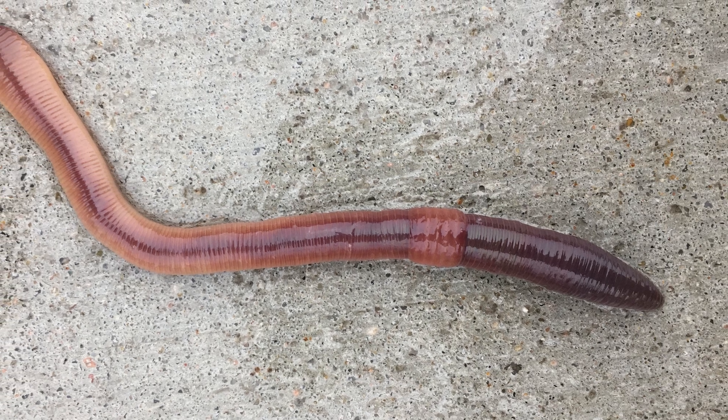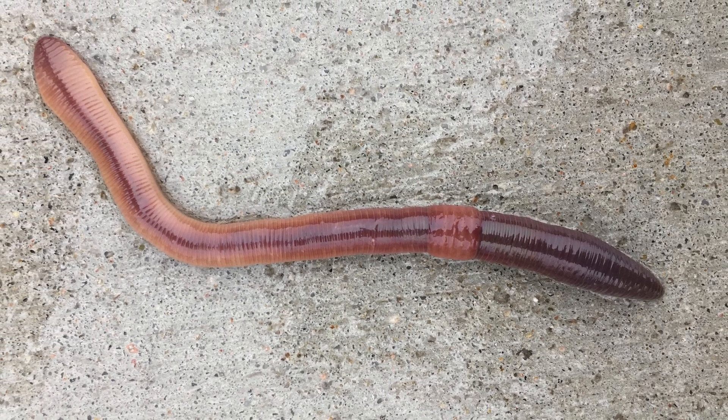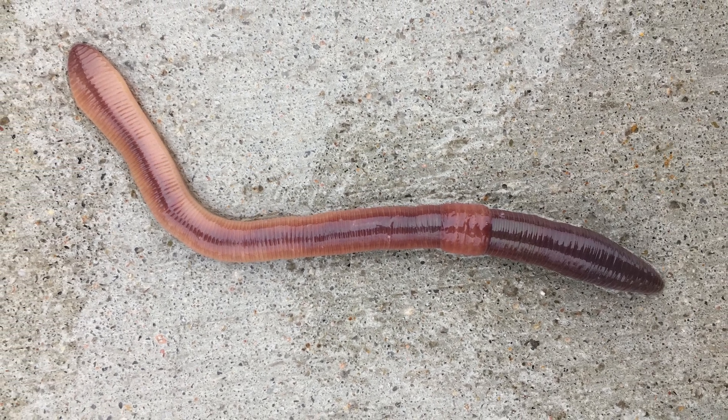Let's get to know the worms around us, how to identify them, and what their ecology is. In our garden landscape we have several worms.